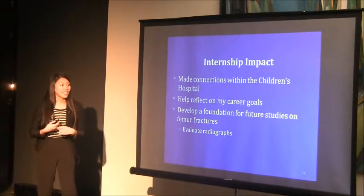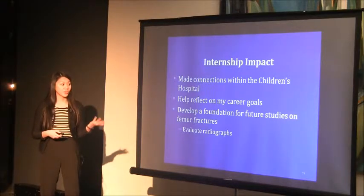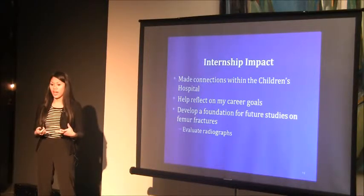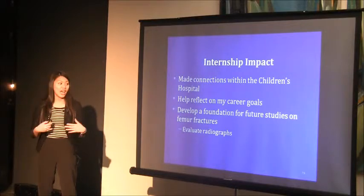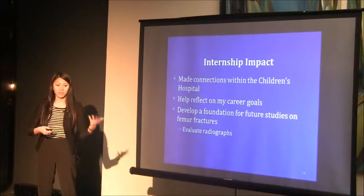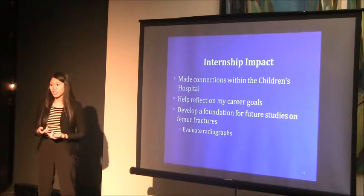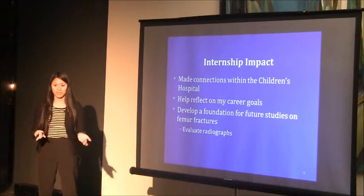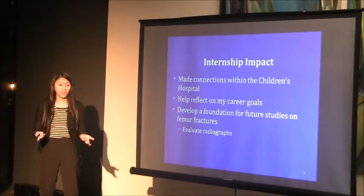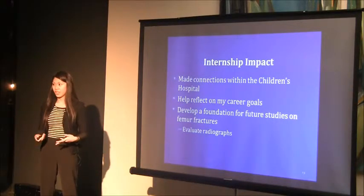I made connections within the Children's Hospital — they offered me the opportunity to return next summer and apply to continue my research, or to apply as a research assistant before professional school to gain more clinical research experience. I also reflected on my career goals: I was debating between medical school and optometry school, but through job shadowing an ophthalmologist and various medical doctors, I concluded that medical school is not for me. Lastly, I helped develop a foundation for future studies on femur fractures, which would evaluate radiographs of treated and untreated legs.